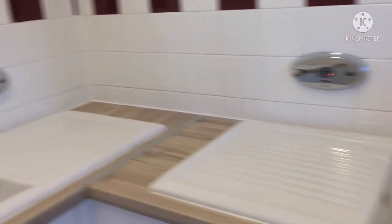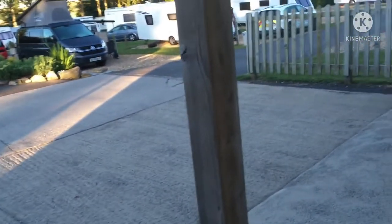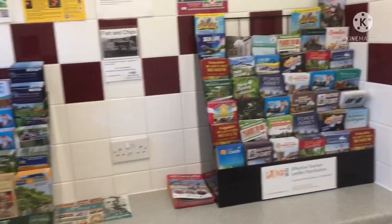This is the dish washing area. Everything's absolutely spotless on this site. This is the laundry — we have a washer and a dryer, and lots of information.